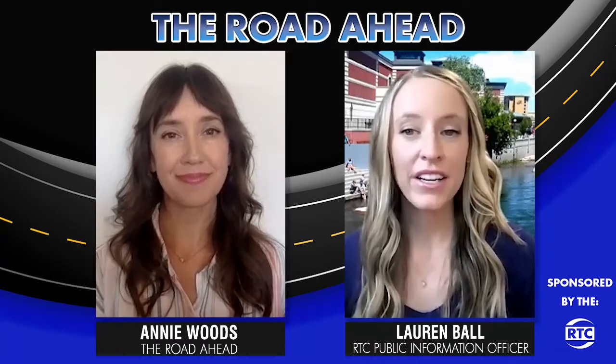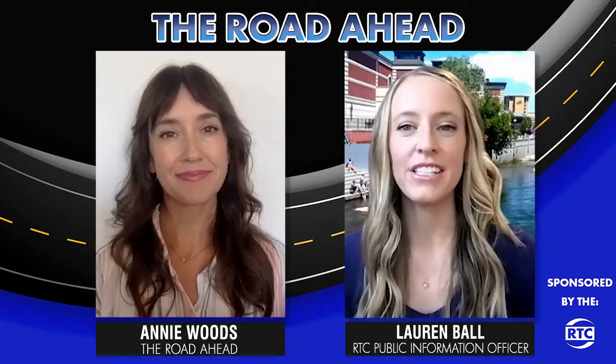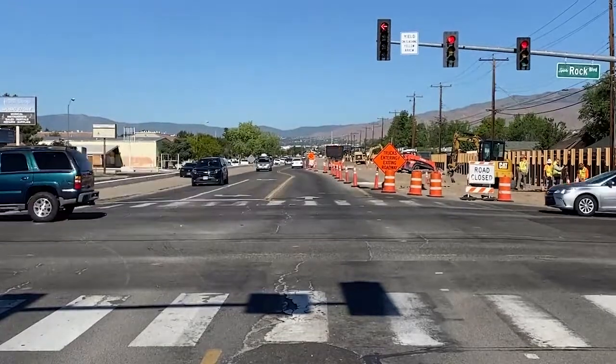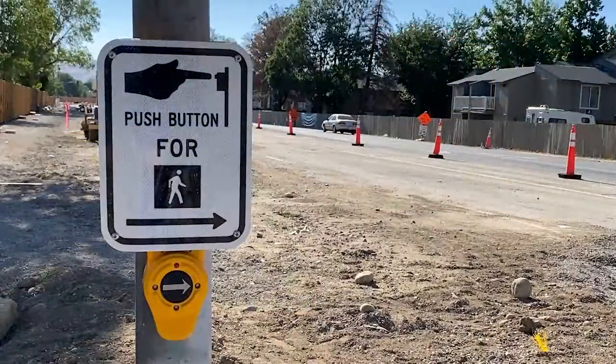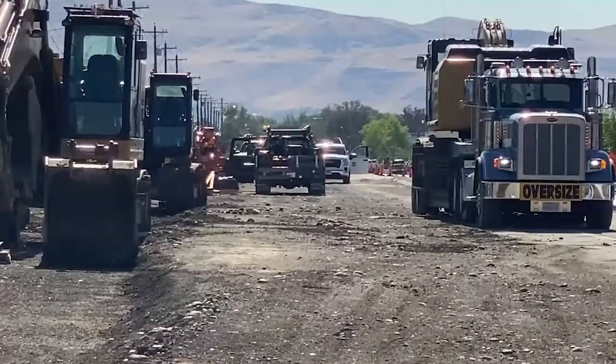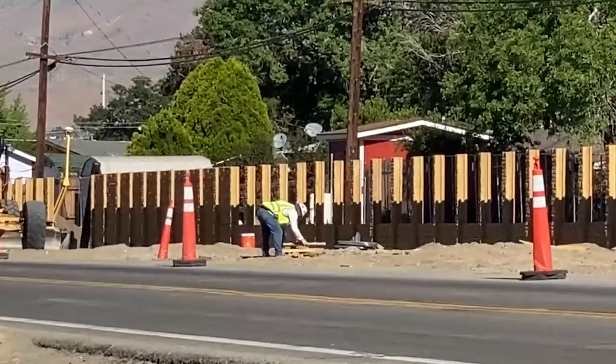What can people anticipate when construction is complete? When it's done, the project will provide new lighting and landscaping, ADA improvements, pedestrian ramps, bicycle facilities, and safer traffic operations to increase mobility and connectivity. We're also constructing a raised cycle track on both sides of the roadway from Sutro Street in Reno to Pyramid Way in Sparks, and then on Wells Avenue from Sutro Street to I-80, there will be a brand-new multi-use path on one side of the road and sidewalks on the other.